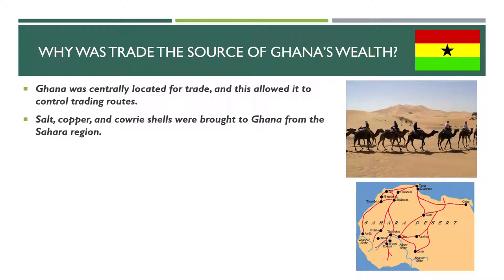Many things were traded. Among them were salt, copper, and cowrie shells that were brought to Ghana from the Sahara region. These were things that were brought through Ghana from the north, because the Sahara Desert was in the north, and those were traded through Ghana to the areas that were south of Ghana, in the rainforest region.